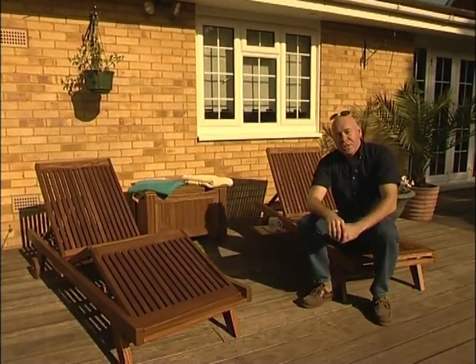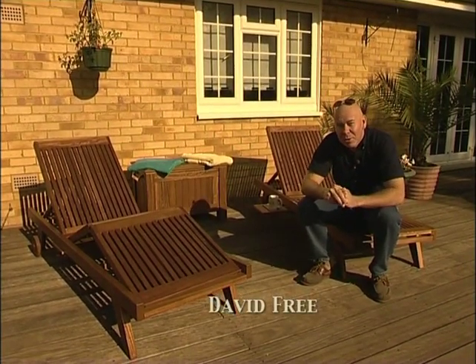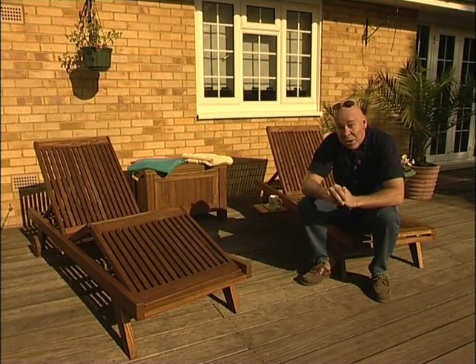We've built some really nice additions to the deck here on the Great British Woodshop, but I think there's one other piece I could really do without here, and to get some ideas for it, I went to Hewingdon Manor in Buckinghamshire.